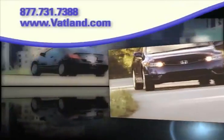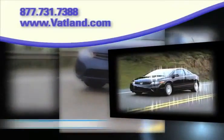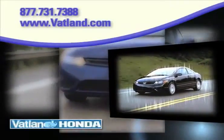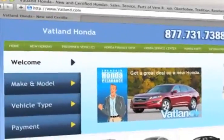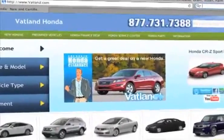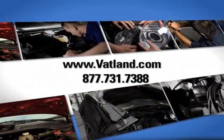There's no better place to find the widest variety of Honda vehicles than at Vatland Honda in Vero Beach, Florida. Visit our innovative new website at www.vatland.com. There you can check out our service center for information or to set an appointment.